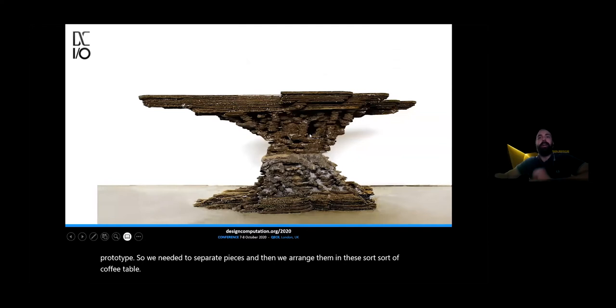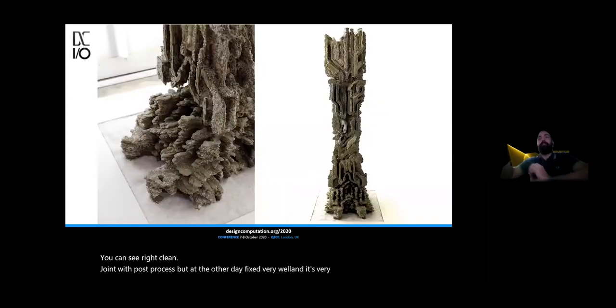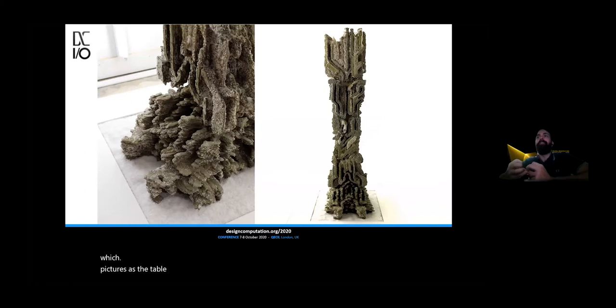You can see the clean joint we got. Obviously it involved significant post-processing, but at the end of the day it fixed very well and is very steady. Then for the final proposal, we went for something bigger — six pieces forming a three-meter tall column, which obviously is not as refined as the table because the time constraints affected the process, but the whole idea was the same.